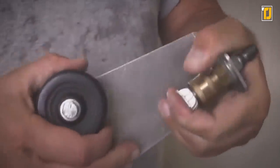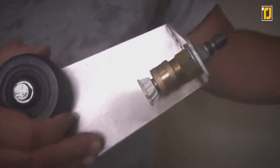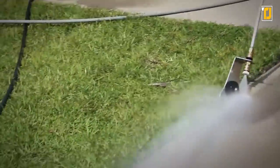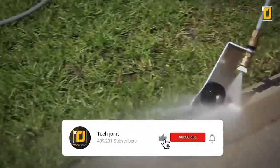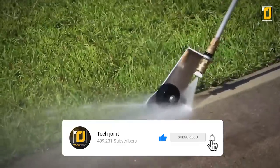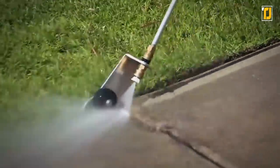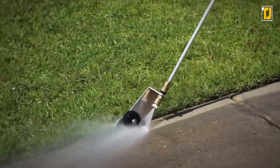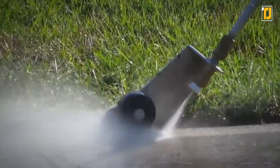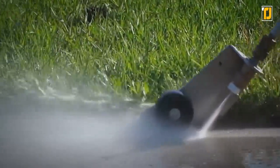It's the perfect edge cleaning tool for the professional gardener and homeowner alike. Before we reveal our next glorious garden invention, if you're enjoying this video and haven't subscribed to TechJoint yet and turned on notifications, then what are you waiting for? We hear the YouTube gods will bless you with only the most relevant videos so you don't miss out on the latest technology gadgets to optimize your life to its highest potential.